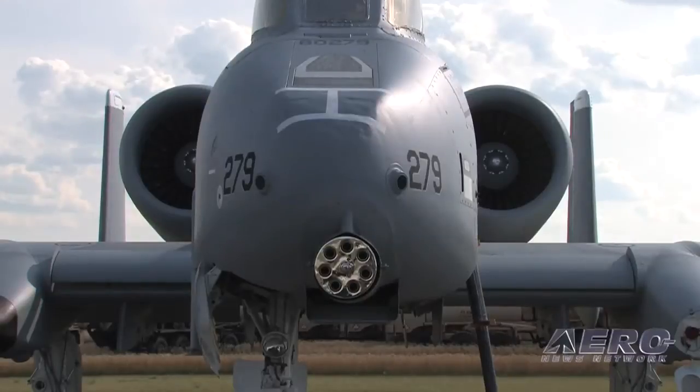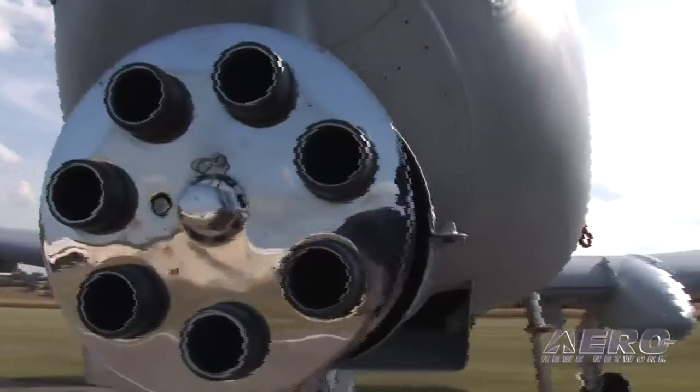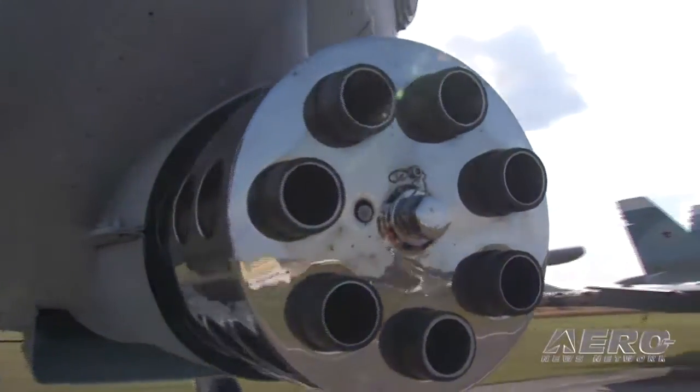The airplane's special because it was built around the gun. It was a sole-purpose airplane for close air support, and it does close air support better than any airplane in the world, and that's why it's awesome.